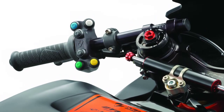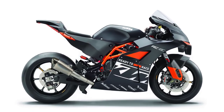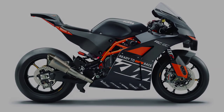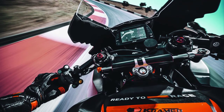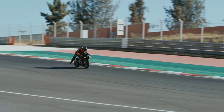Moving on to the tech side of things, the 2023 RC8C is equipped with a comprehensive electronics package. From advanced traction control and cornering ABS to multiple riding modes, this bike is designed to enhance the rider's experience while maintaining safety. The TFT display provides all the necessary information at a glance, letting riders keep their focus on the track.